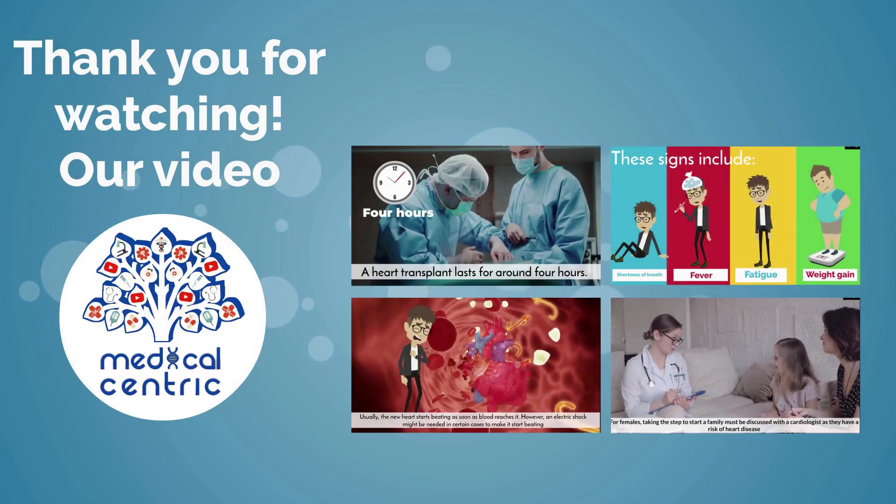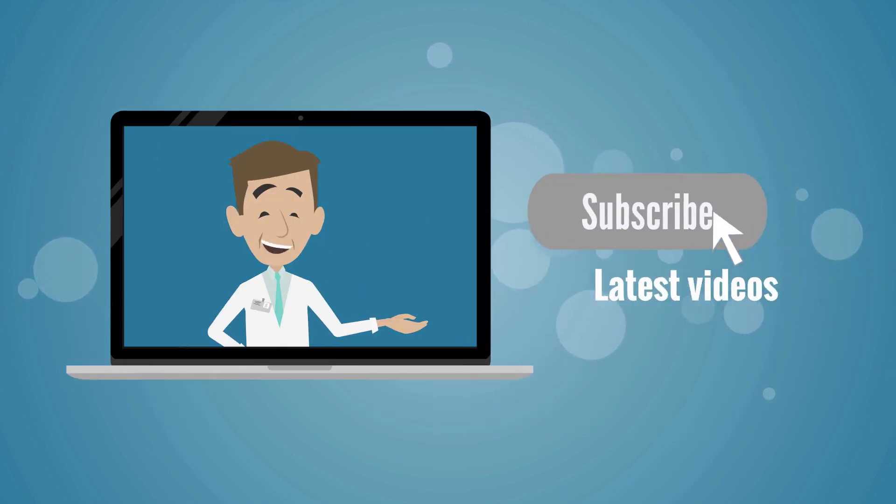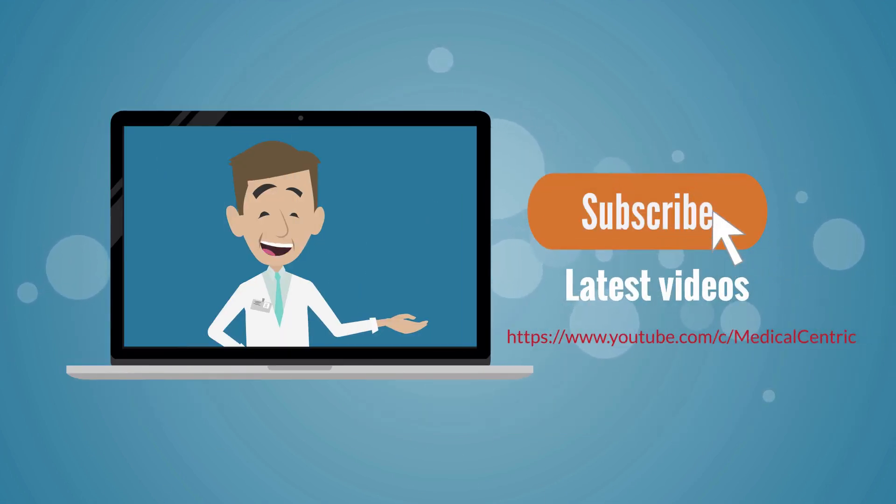Thank you for watching. Please don't forget to like and share the video, and subscribe to the channel to stay updated on our latest videos.